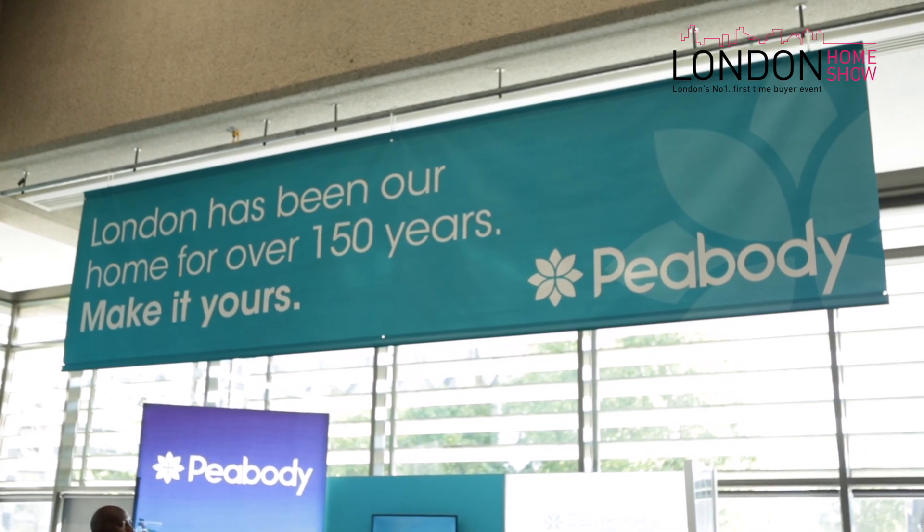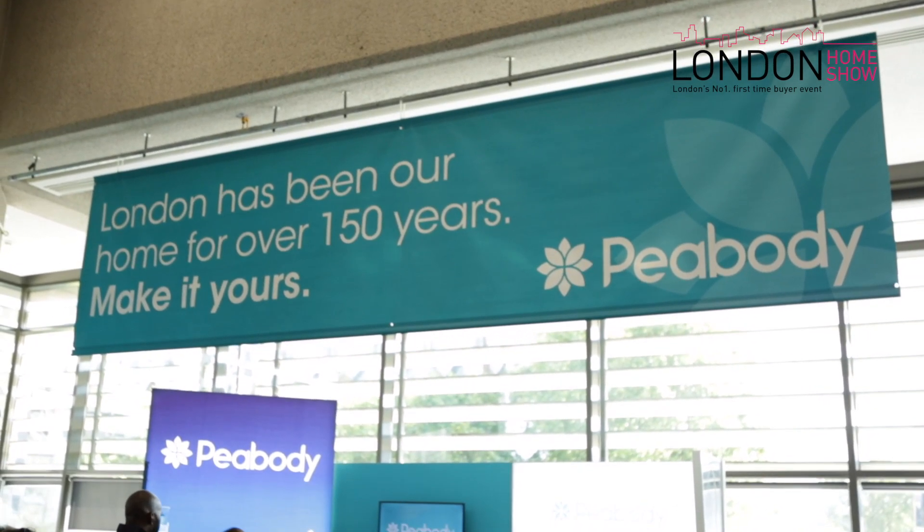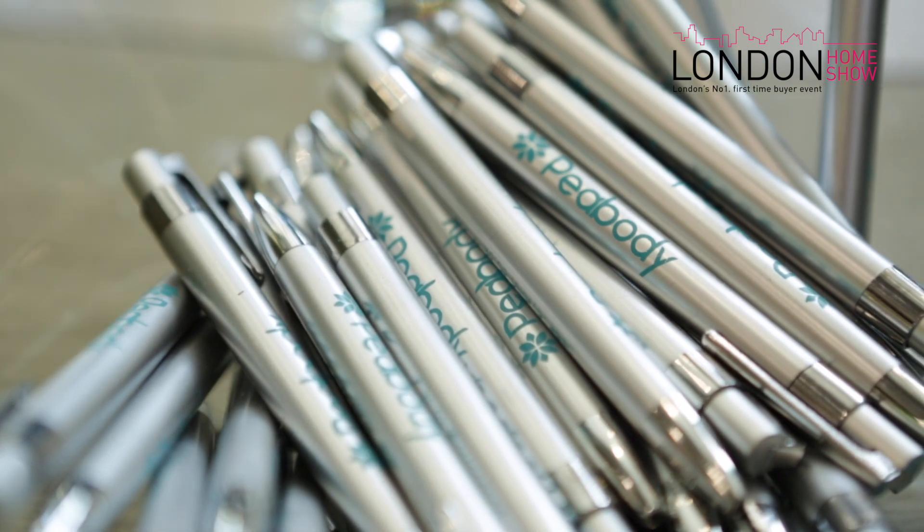The schemes I am predominantly working with are Fish Island Village, which is located in Hackney Wick behind Stratford. I've also got another development I'm working on — a Help to Buy scheme in Camberwell, which is just south of Elephant and Castle.